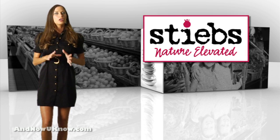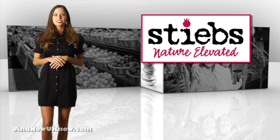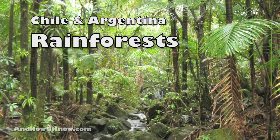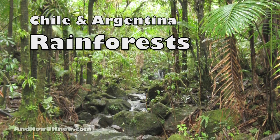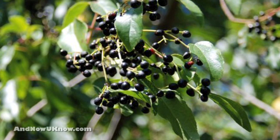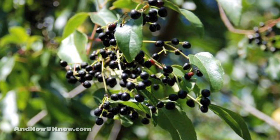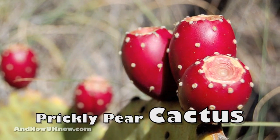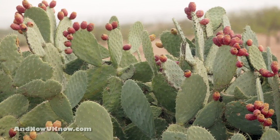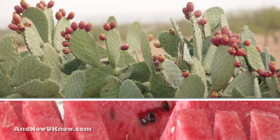Steve's Nutraceuticals has unveiled a 1-2 puree punch for retail customers. Their new Maquis Berry Puree, grown in the rainforest of Chile and Argentina, offers a rich nutritional blend of anthocyanin, along with a pleasant flavor and dark berry notes. The new prickly pear cactus is grown and processed into a puree in central California, and it offers extensive antioxidants and a soft watermelon flavor.